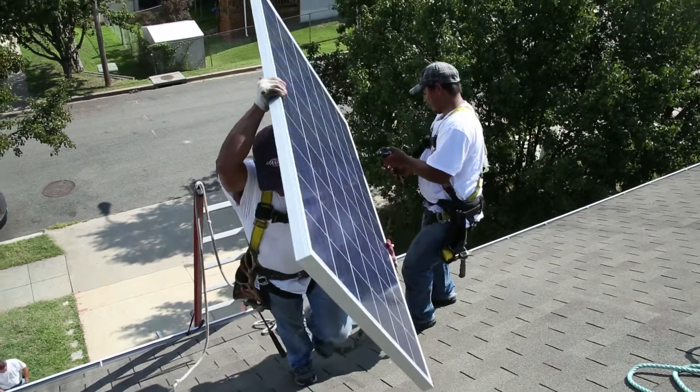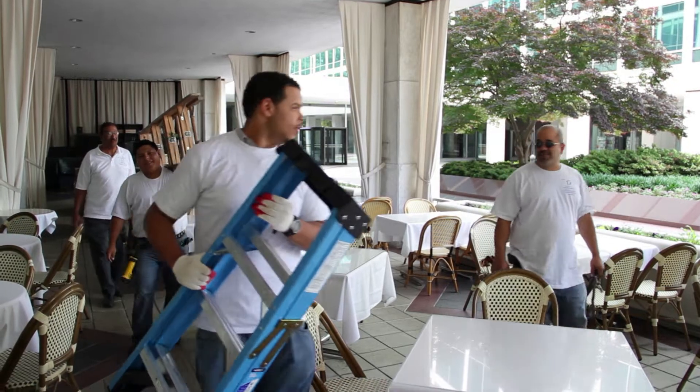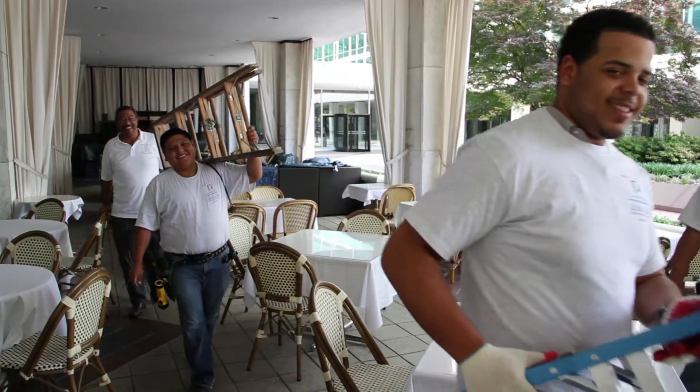This year, the DC Sustainable Energy Utility built a new power plant right here in the District of Columbia. Not with concrete or smoke stacks or turbines, but with the District's most valuable resource: its people.